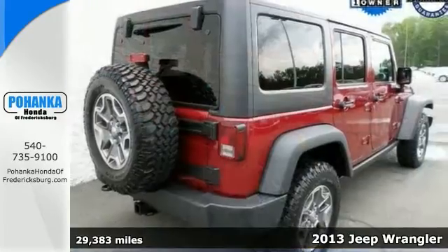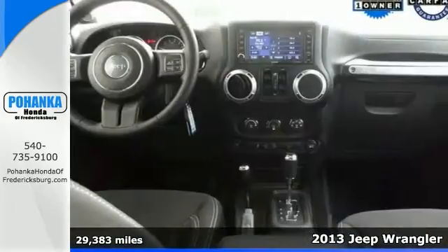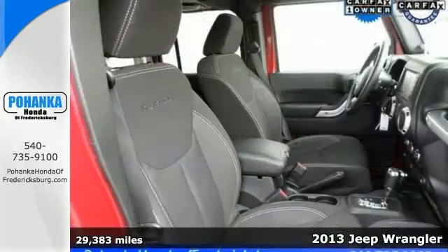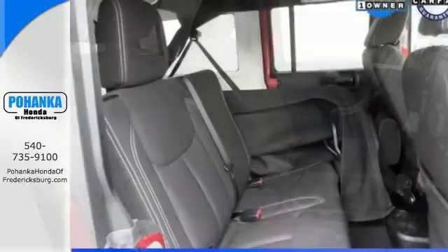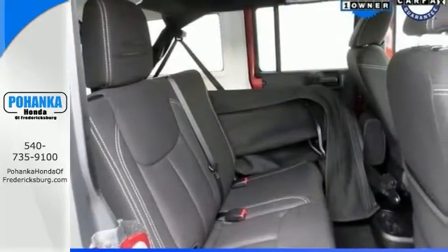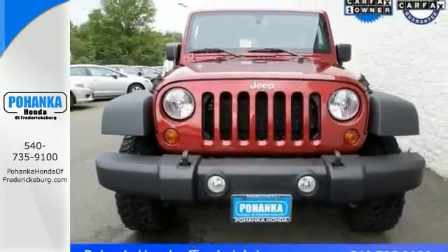Imagine yourself behind the wheel of this attractive 2013 Jeep Wrangler Rubicon. Features include 4-wheel drive, steering wheel controls, and a sunroof. And don't let the miles fool you, its quality is sure to make it a favorite. Come take it for a test drive.